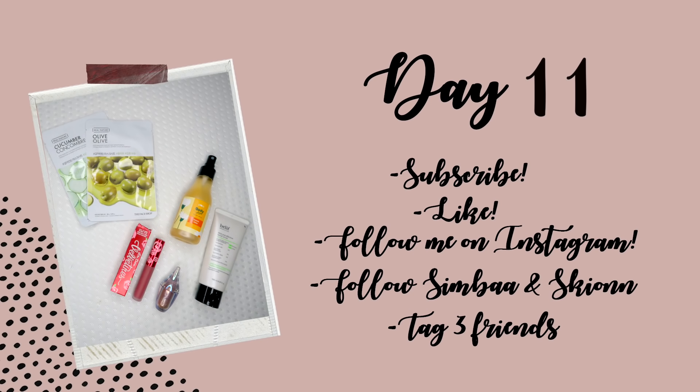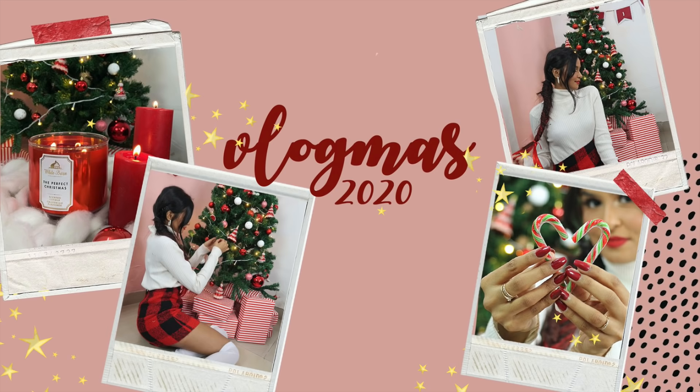And that's it for today's video! I really hope you guys enjoyed watching my stationery haul. I don't do stationery hauls very often, so let me know if you want me to do more — I love stationery, and I even have a brand that sells stationery. Let me know in the comments down below. For today's giveaway, all you need to do is subscribe to my channel, like this video, follow me on Instagram, follow Simba Lifestyle, follow Ski on Apparels, and tag three friends on my latest Instagram post. I'll see you in tomorrow's video, bye!